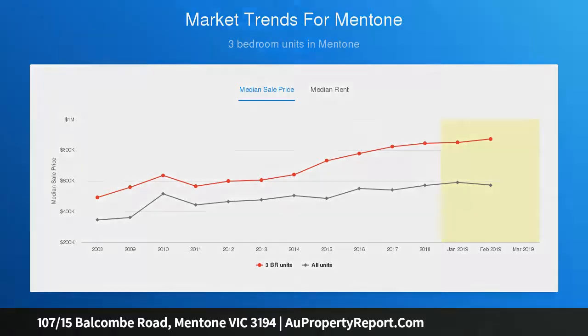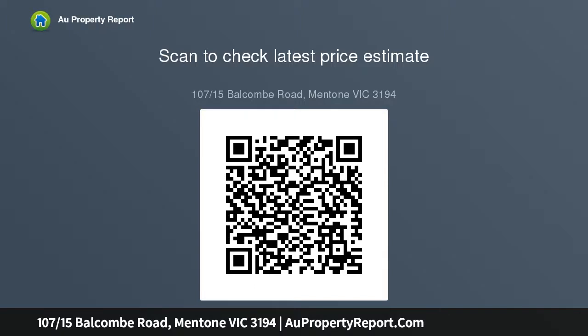This apartment opens to brand new oak style veneer floating floors with a wide profile, and a spacious, stunning white stone bench kitchen equipped with a stainless steel oven, range hood, and dishwasher.